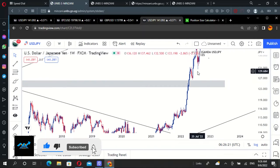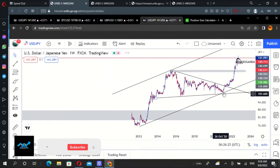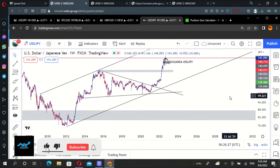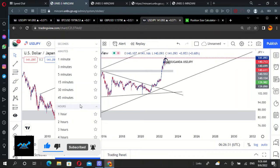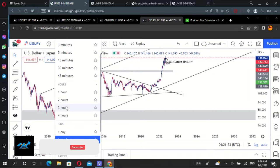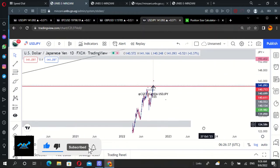I told you that when you learn top-down analysis, trust me, you will make money like nothing, because top-down analysis is like the parent of all analysis. Now, when we switch to a daily timeframe...